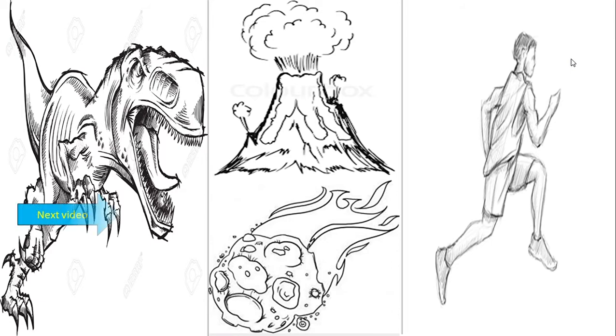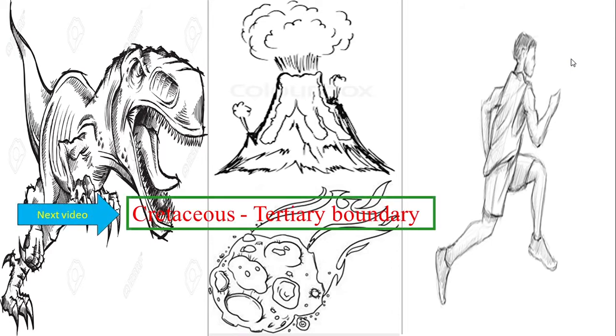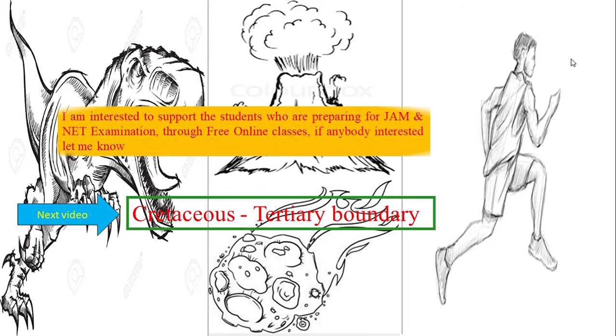Our next video will be on the Cretaceous-Tertiary boundary. I am also interested in supporting students who are preparing for the JAM and NET examinations through online free classes, so if anybody is interested, let me know.